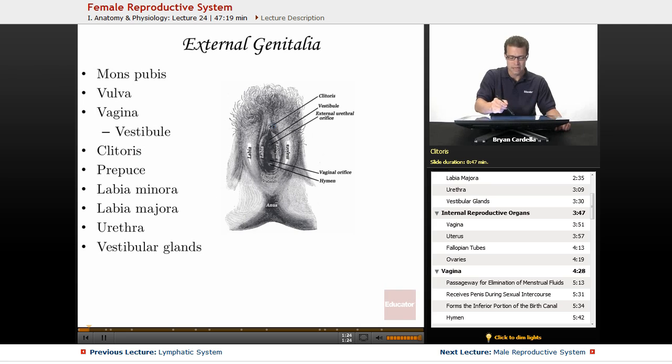The clitoris is superior and slightly anterior to the vaginal opening, and it is actually analogous to the male penis. When this individual was developing in the womb, hormonal differences are what stimulate the clitoris to not become a penis, or vice versa. It's not as large as a penis, but it serves a similar function in that it has a lot to do with sexual arousal. The amount of nerve endings in the clitoral region are very similar to the total nerve endings in the entire penis on a male.